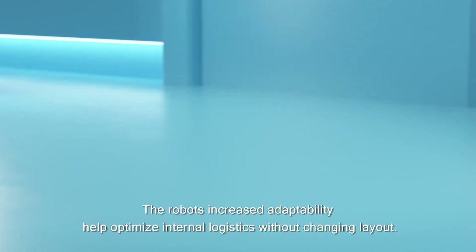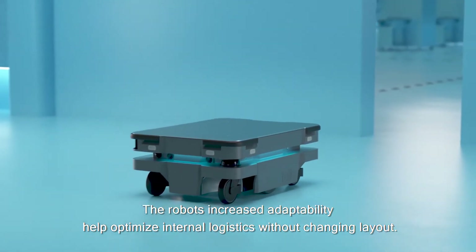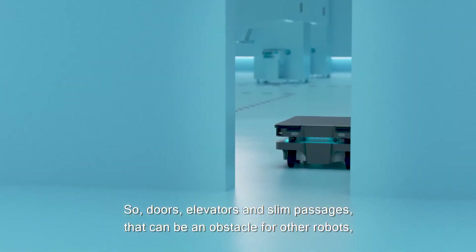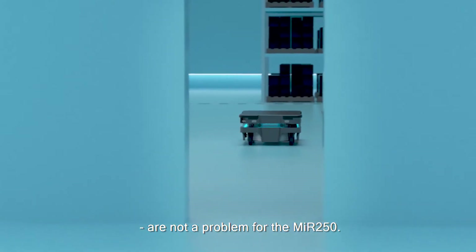The robot's increased adaptability helps optimize internal logistics without changing layout. It can also drive through spaces as narrow as 80 centimeters, so doors, elevators, and slim passages that can be an obstacle for other robots are not a problem for the MIR 250.